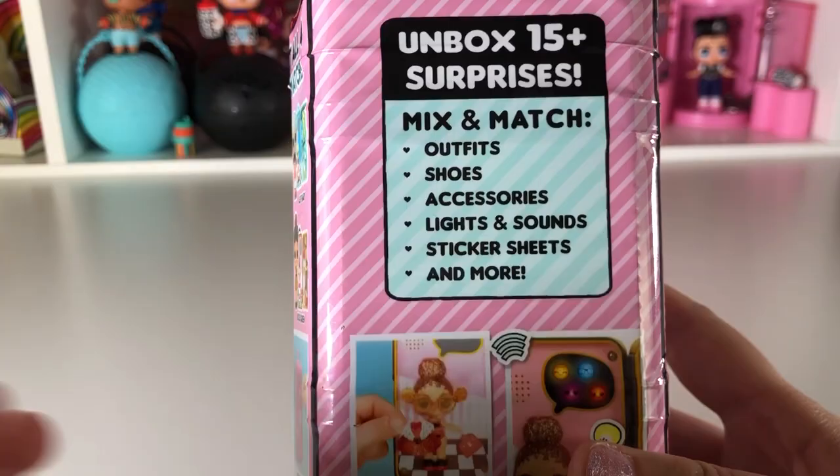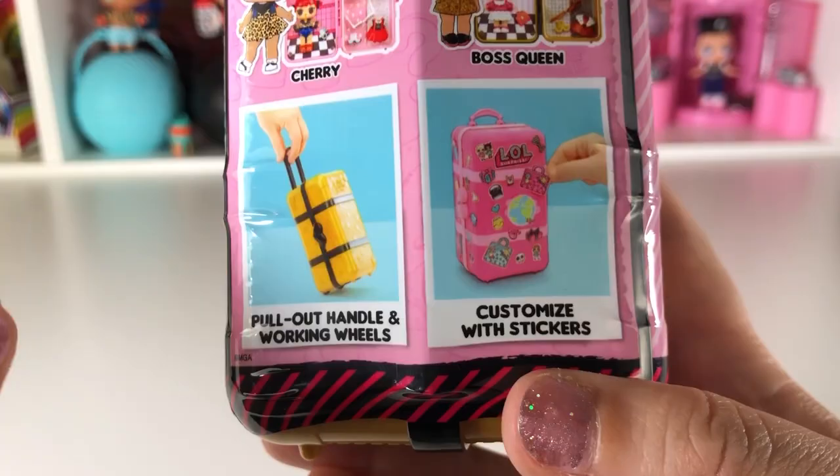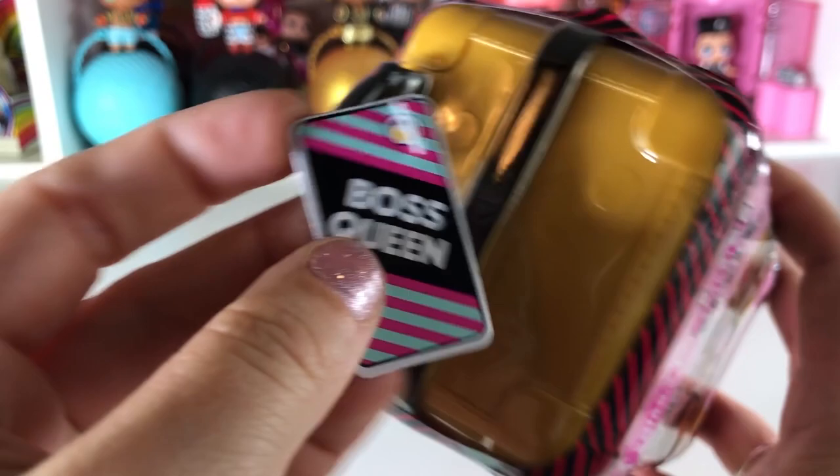You can choose the outfit and then see her reaction — so super cute! There's a pull-out handle and the wheels really work so you can roll it along, and you can customize it with stickers. Here are the four different ones you can get: DJ, As If, Baby Cherry, and Boss Queen. We are going to open up Boss Queen!